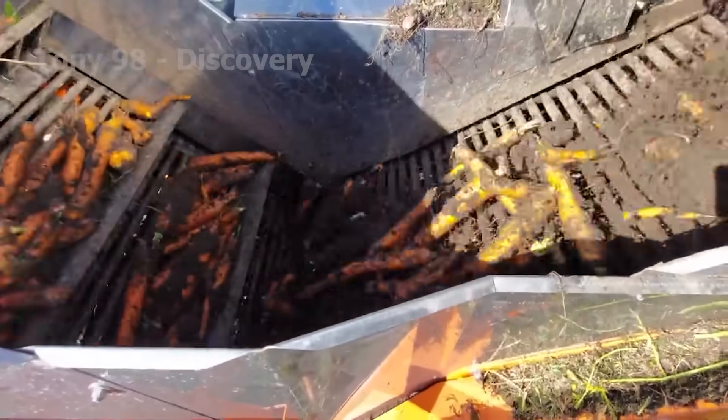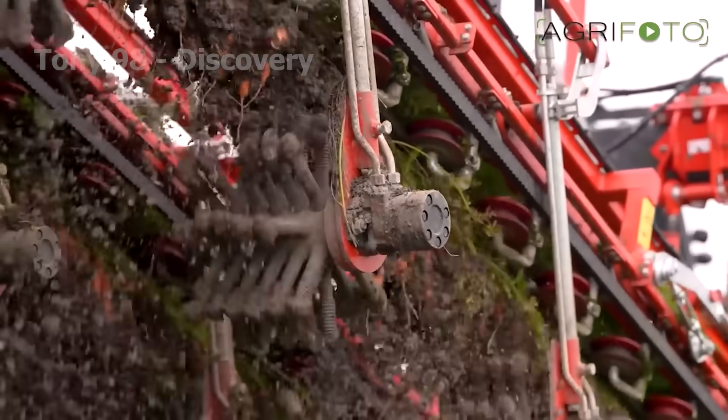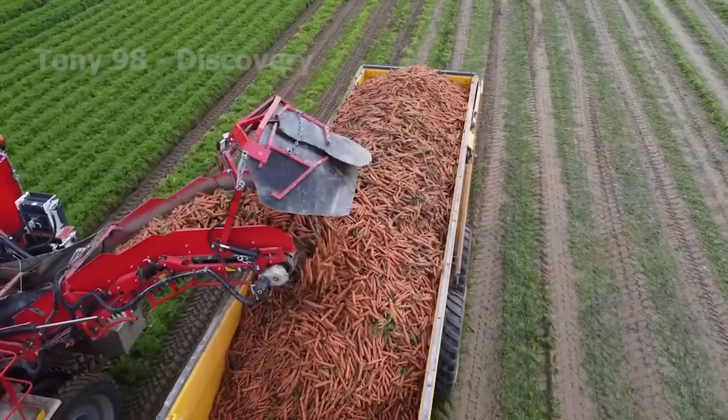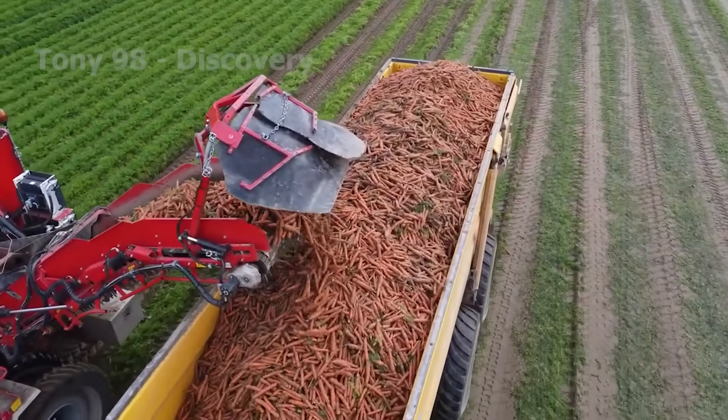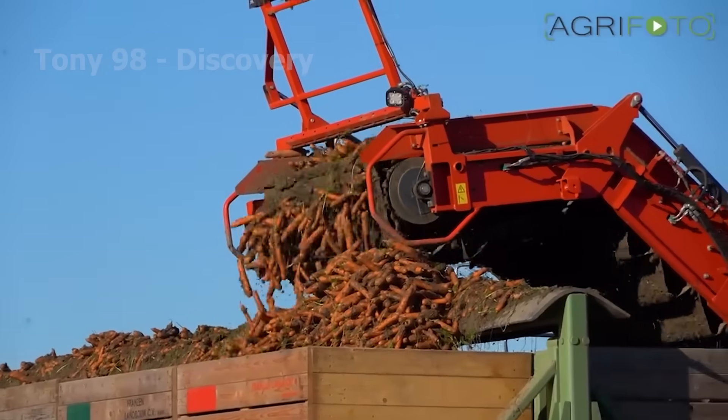Excess dirt is shaken off with a vibrating system, ensuring the carrots arrive clean and ready on the conveyor belt. Finally, the carrots are transferred directly to the rear container, ready for sorting and packaging.